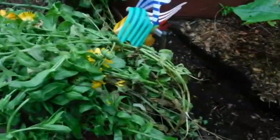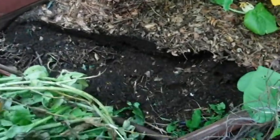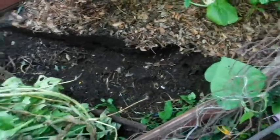I didn't realize all the calendulas were laying down, so I need to plant my tomatillos. I'm going to fill this in now and gain some more land back.